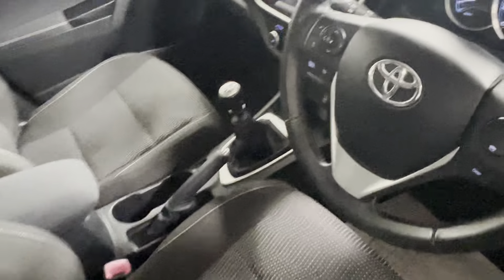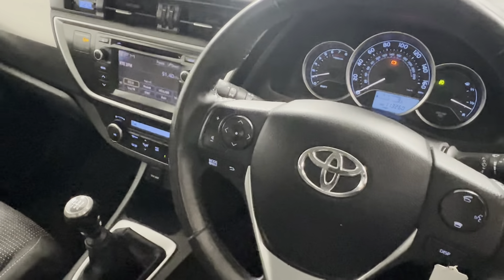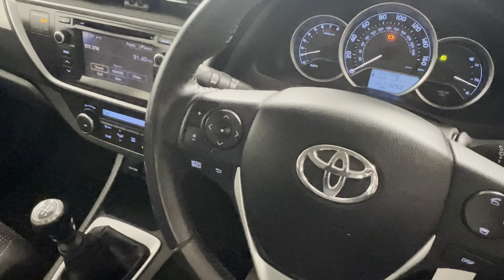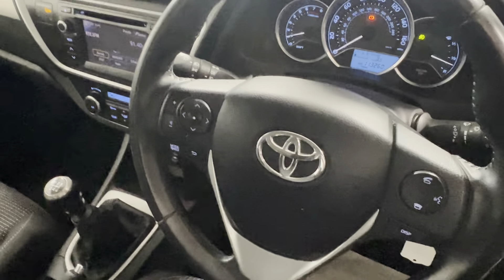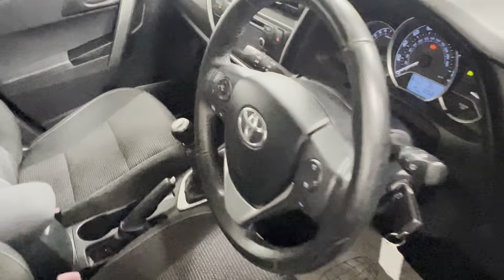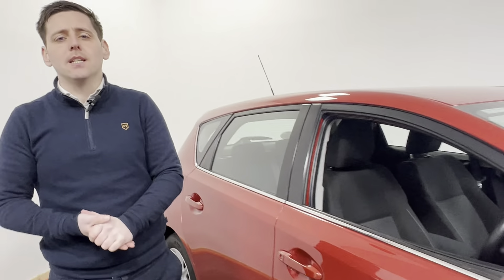Lovely cloth interior, six speed manual gearbox, touchscreen radio, air conditioning, and a leather multifunction steering wheel. This vehicle has covered 113,260 miles and is available for immediate delivery.